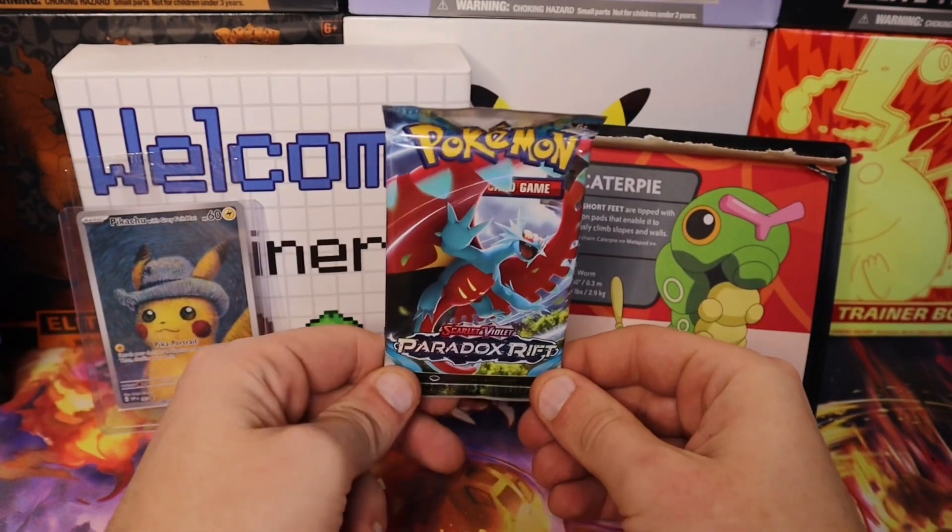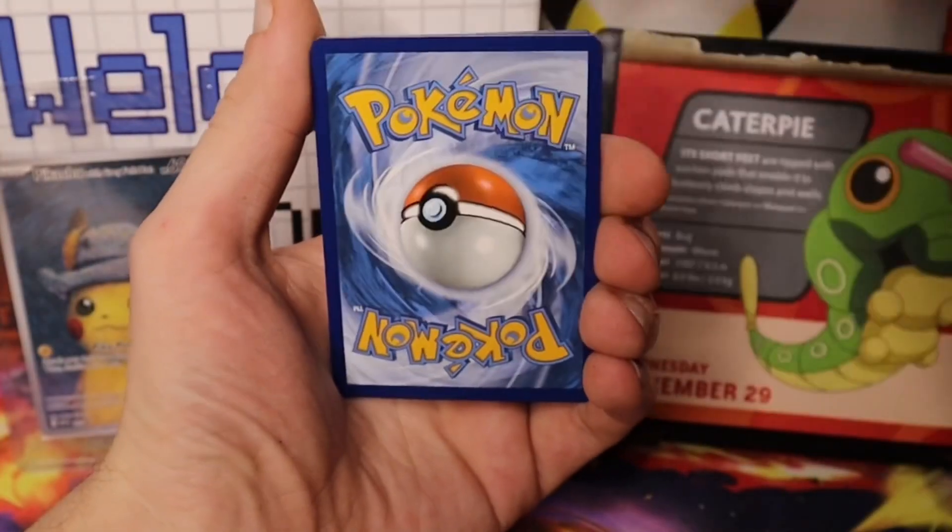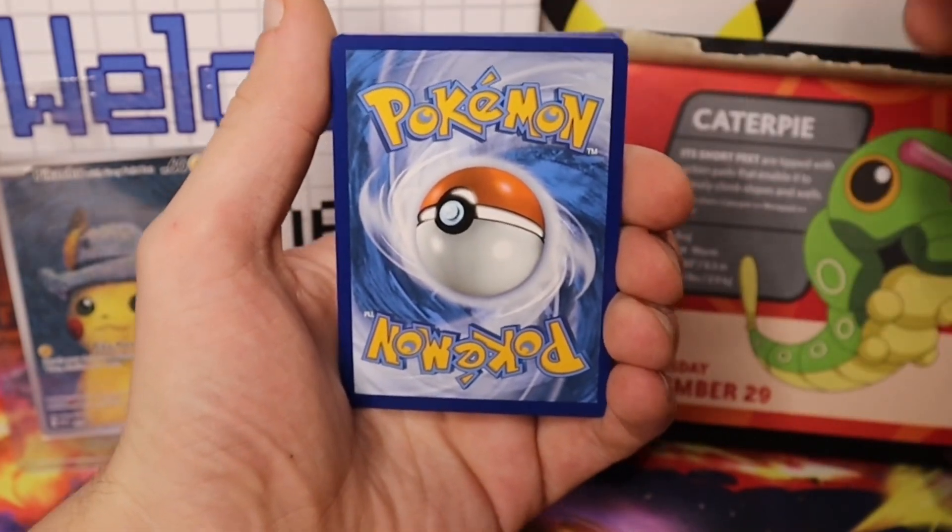Paradox Rift has been treating us amazing. Code card for Paradox Rift. One to the front. We'll guess Grass for Caterpie.